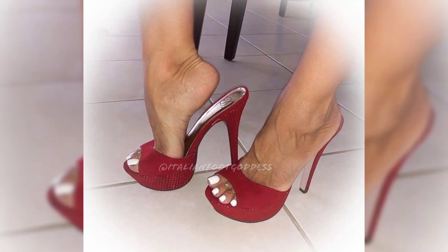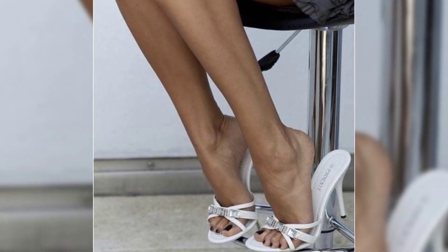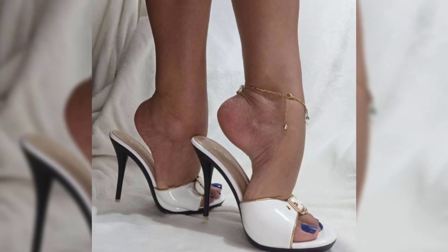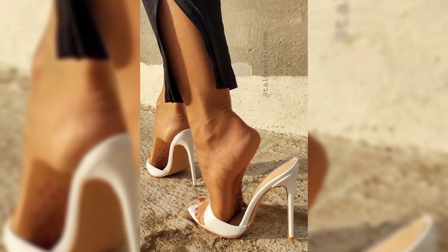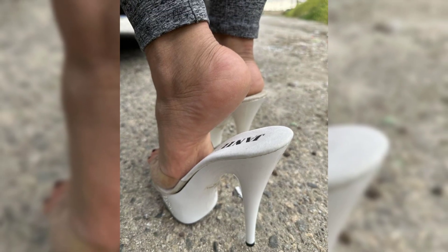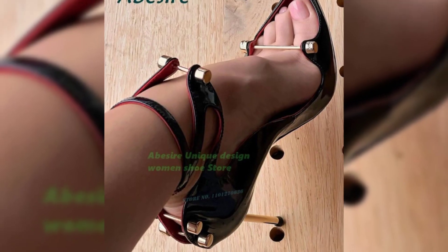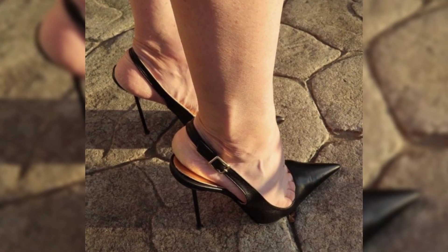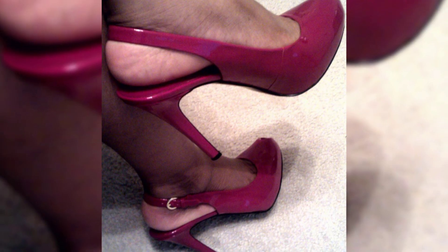When it comes to choosing the right pair of high heels, comfort is key. Look for shoes with cushioned soles and good support to ensure a comfortable fit. It's also important to consider heel height — if you are new to wearing high heels, start with a lower heel and gradually work your way up to higher ones.